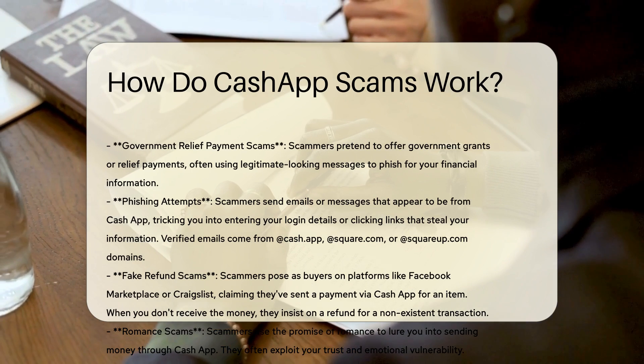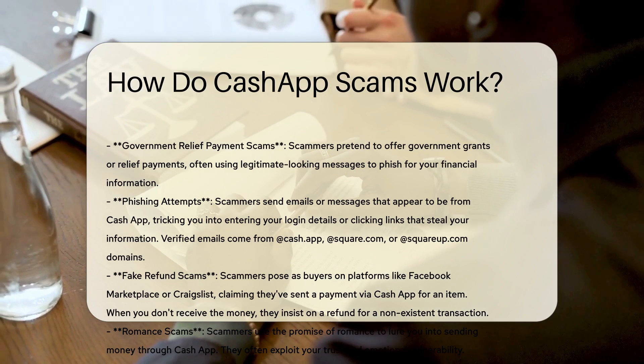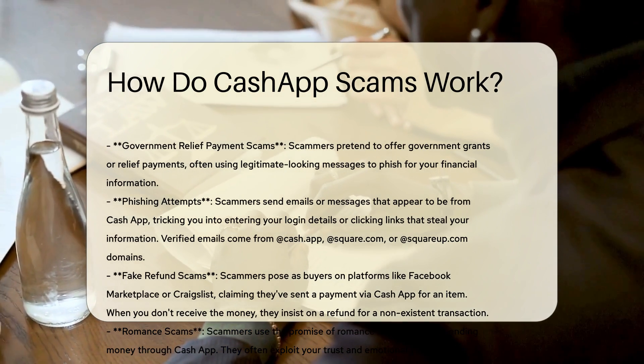Government Relief Payment Scams. Scammers pretend to offer government grants or relief payments, often using legitimate-looking messages to phish for your financial information.